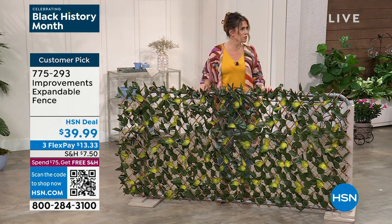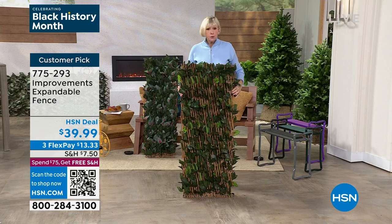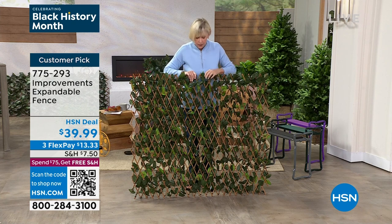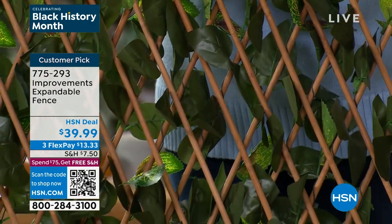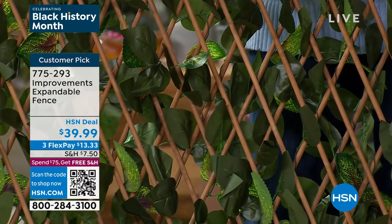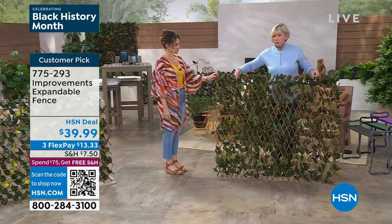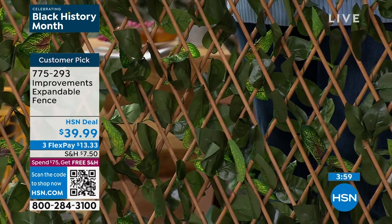It comes with 12 zip ties, or it's lightweight enough to simply hang it vertically as well. The back features real bamboo rods — so this is all natural in the back. We wove around all those rods, almost like mother nature with vines, to adhere all the leaves to the front. So if you're using this between you and a neighbor for shade and beauty, you'll see the beautiful leaves in the front and they're going to see all the bamboo rods in the back.